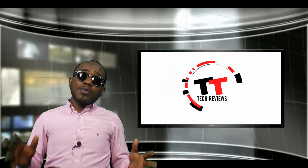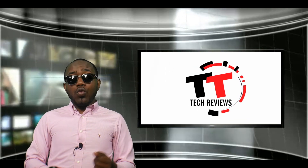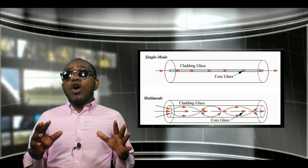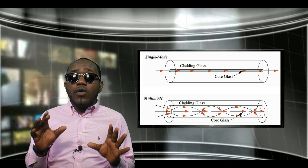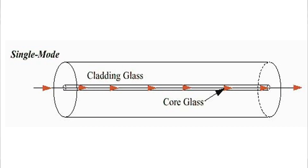Before we get into this video, you need to understand two things: what is single-mode fiber and what is multi-mode fiber. That is going to be a subcategory that we're going to rate these ISPs on. Single-mode fiber is a small, narrow fiber from a single light pulse that eliminates